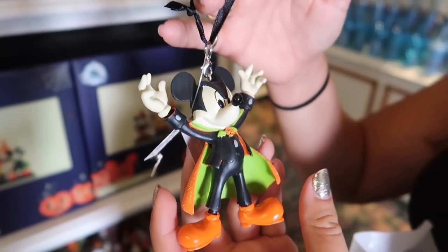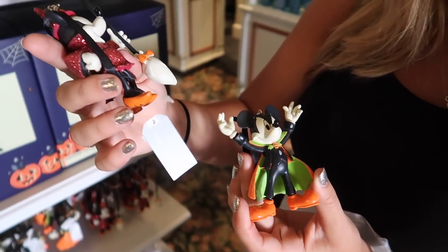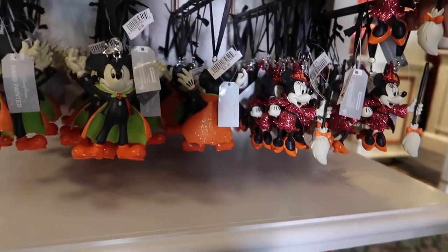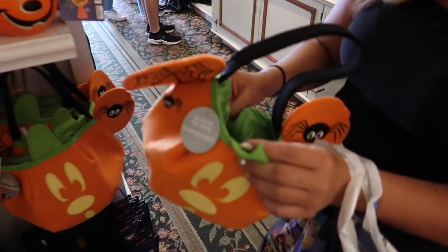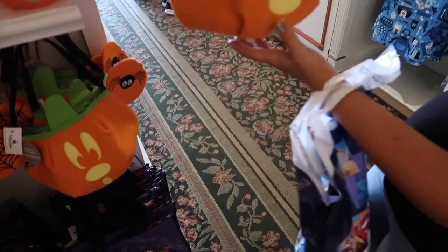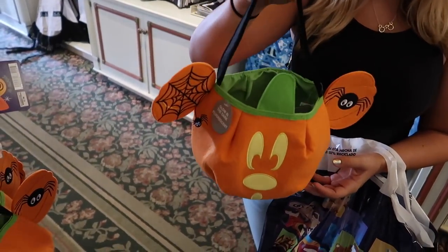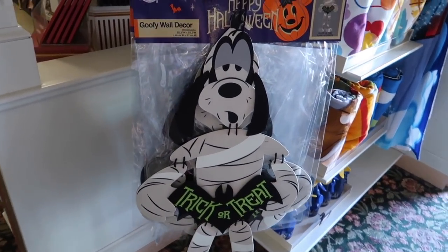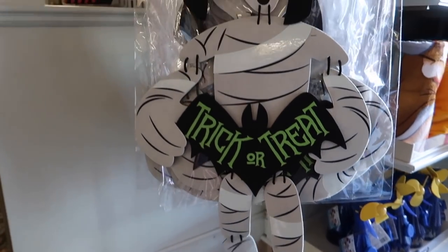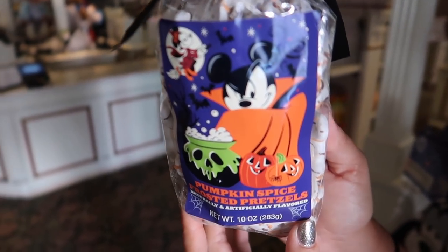I believe they had these ornaments last year too. There's also a glow in the dark felt popcorn-bucket-style trick-or-treat bag at $14.99 — pretty roomy. There's a Goofy wall decoration — a big hanger — and it's cute, I would put that on my door at $29.99. Guess what's back — the pumpkin spice pretzels! They're shaped like Mickey heads. A lot of people don't realize they're shaped like Mickey heads. These run $8.49.